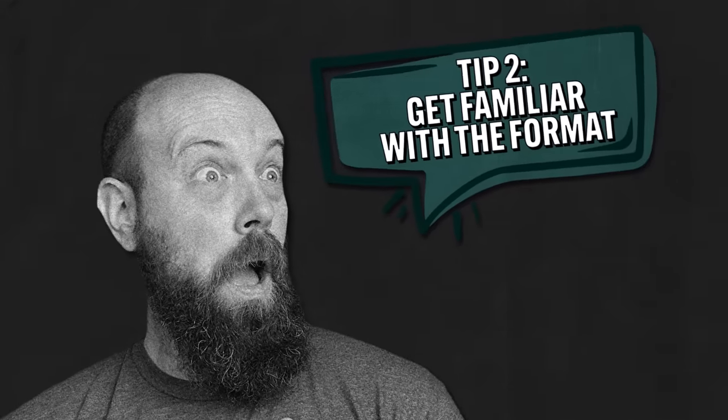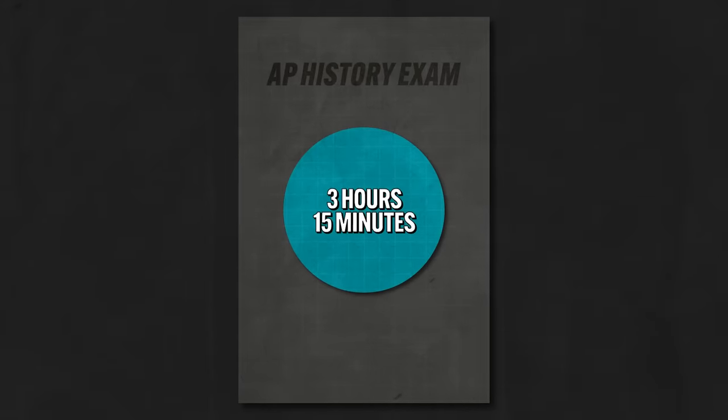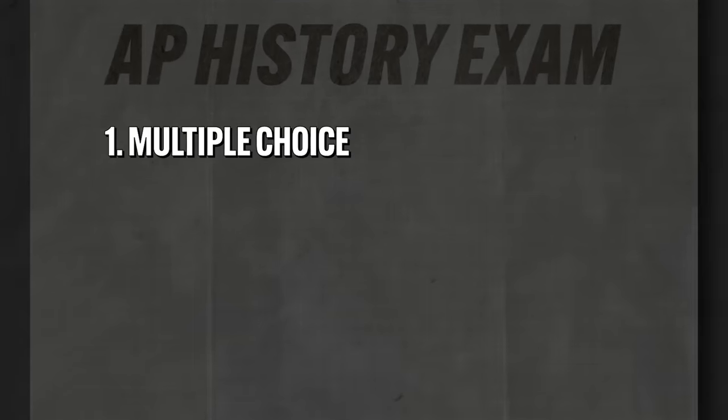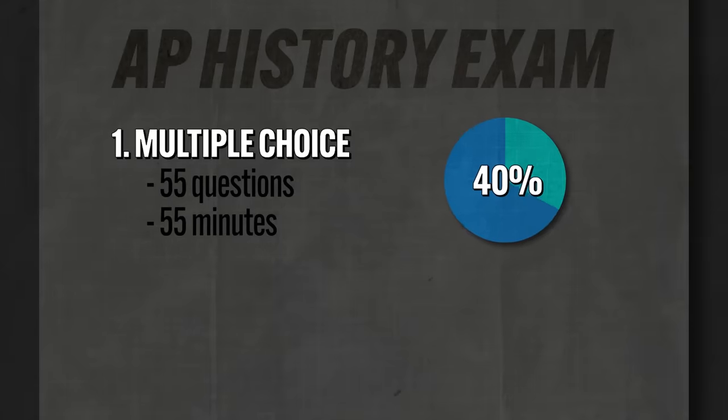Tip number two: get familiar with the format of the exam. Seriously, don't sleep on this. The entire exam is going to take you three hours and 15 minutes, and it will consist of four sections. First, multiple choice: you'll have 55 questions that you have to complete in 55 minutes. Since history teachers' math is correct, that is one minute per question. This section will count for 40% of your overall score.